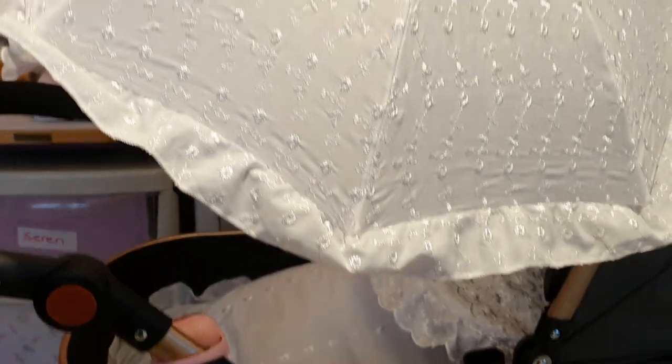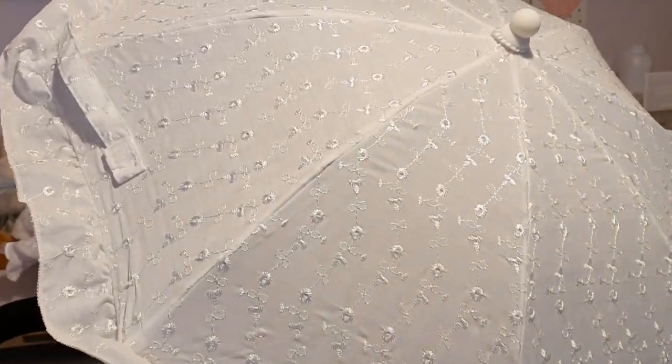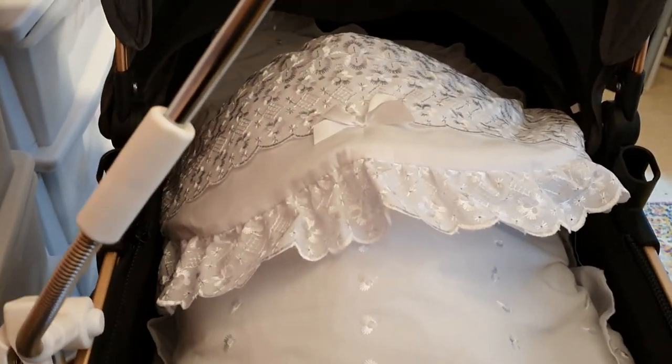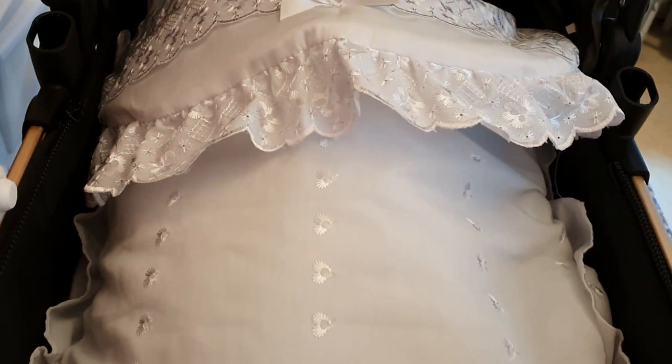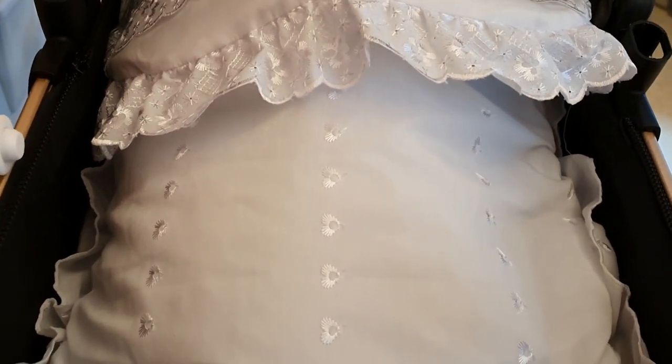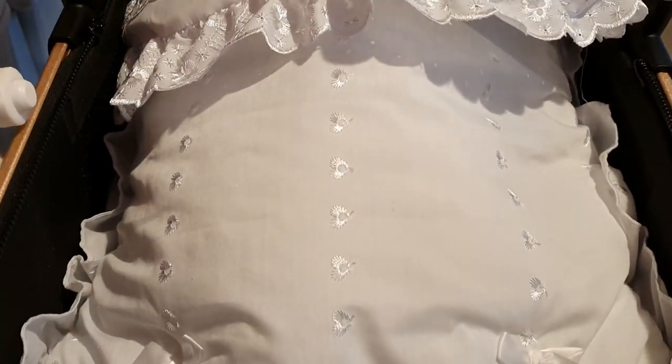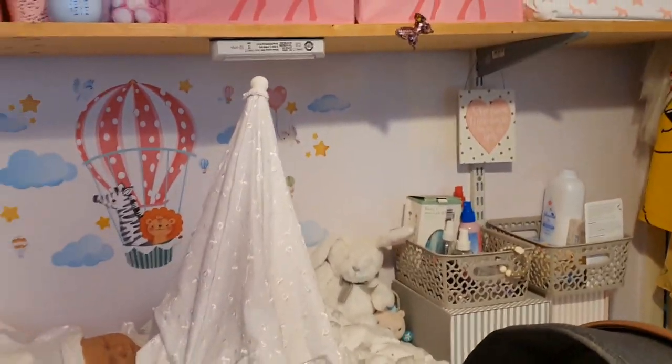I'm going to put the parasol down now, so it might get a little bit jiggity because I've got to go around the other side. Just a second. You might hear hubby coughing — it's just not long since his medicine. There it goes, that goes down. Oops, caught in the roof. Just push that back. There we go. So let's start from the top, shall we?